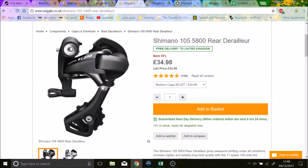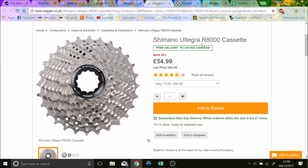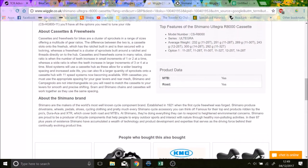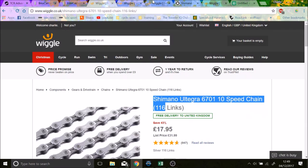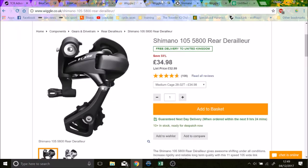I'd need a 5800 rear derailleur, the GS version, which does fit a 34. Then I'd need a 34 cassette — they've only just really come out. On Wiggle you can now get a Shimano Ultegra R8000 cassette for 55 pounds, which is a lot for a cassette. The 11-34 has just come out and there aren't many reviews yet. So those three things — derailleur, cassette, and chain — would cost about 85 pounds total. Annoying, but not too bad.